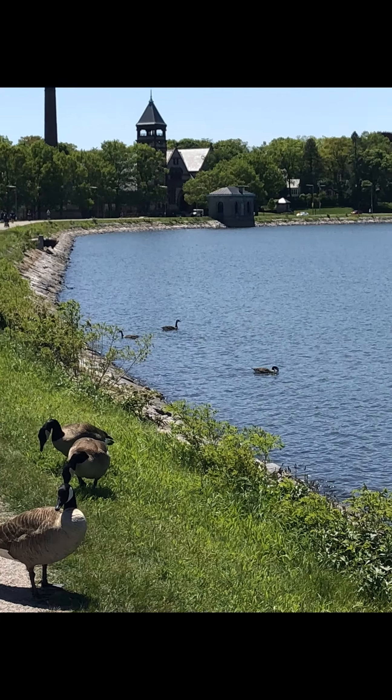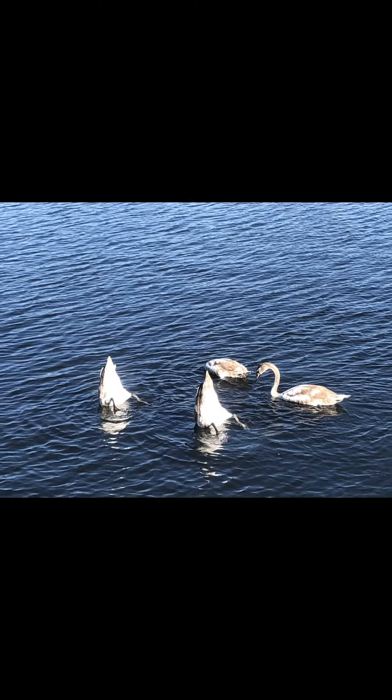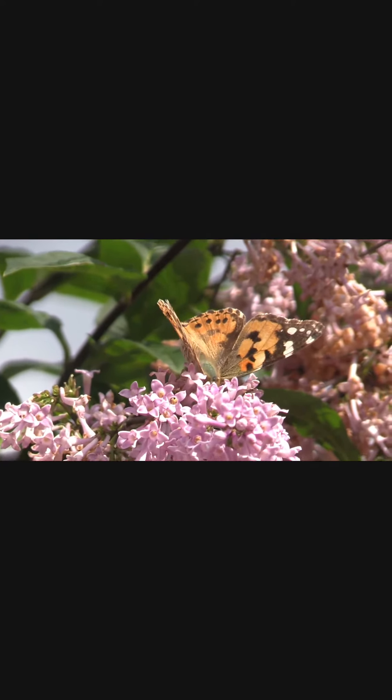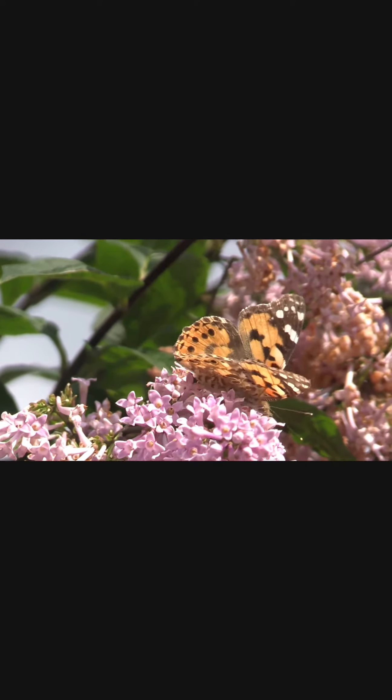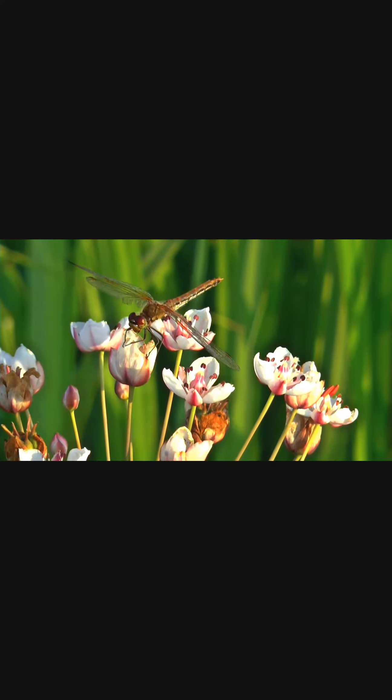One of the reasons that reservoirs can host such a wide variety of animal life is because they're also home to a wide range of plant life. Many of the waterfowl like to feed on the grasses both around the reservoir and on its bottom floor. Butterflies enjoy drinking the nectar from flowers along the perimeter of the reservoir, while dragonflies use the flowers as hunting grounds for the small insects they enjoy eating. They'll also eat worms and insects that live in the water.